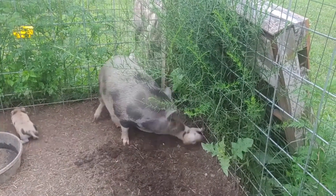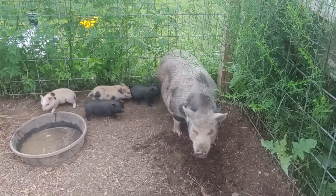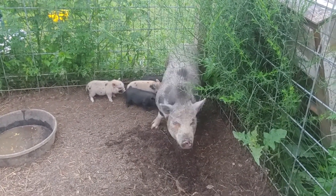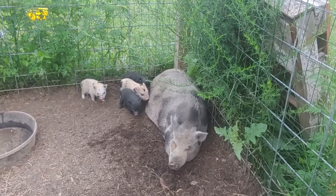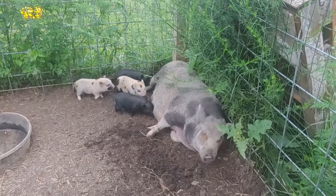Yeah, we are just not going to be able to pick one up today. We are just trying to let mama and the little baby pigs get used to us. Mom is used to us, but mom with babies is not used to us. So we are just trying to acclimate ourselves to her environment and let her get comfortable with us.